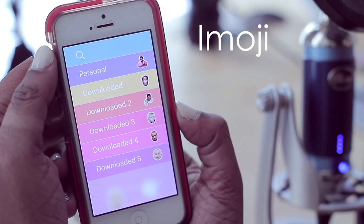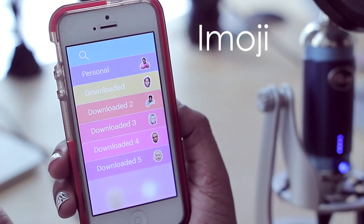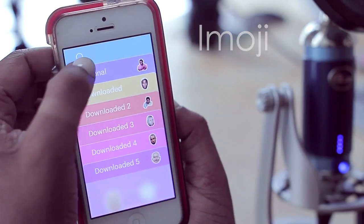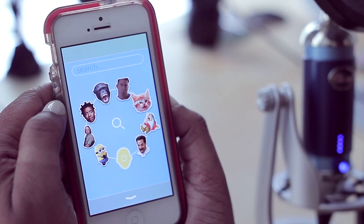Next up we have Emoji. With Emoji you can make custom emojis, and I really enjoy this application because I love sending my friends these emojis — it looks so nice in the conversation. You can search for different emojis by typing in what you're looking for.